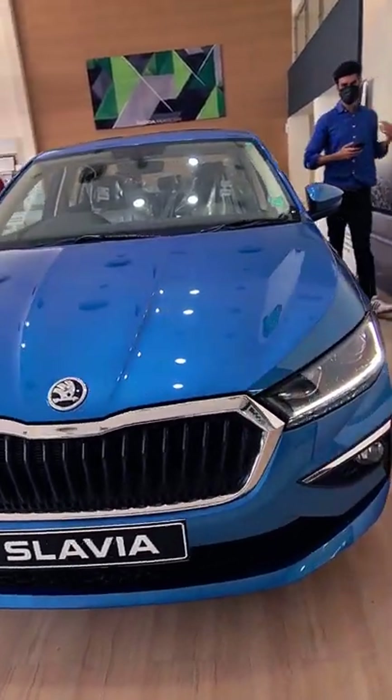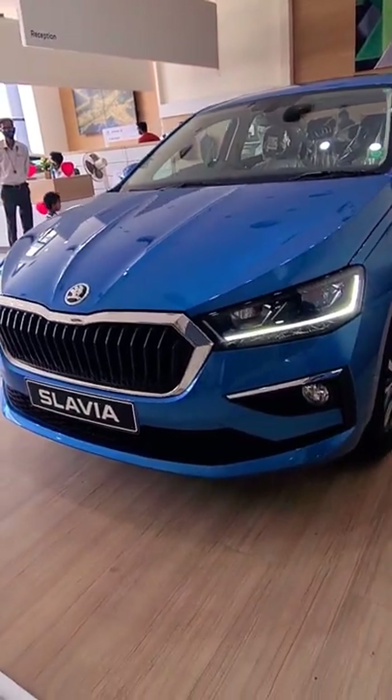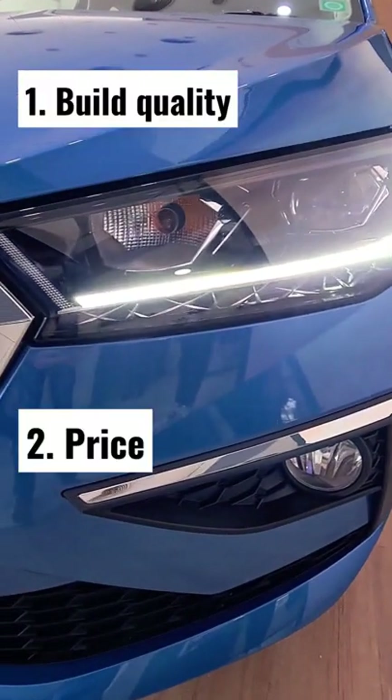Hi guys, this is the all new Skoda Slavia, the replacement to the outgoing Skoda Rapid. This short video is going to focus on two very important points: the interior build quality and the price. Let's go.